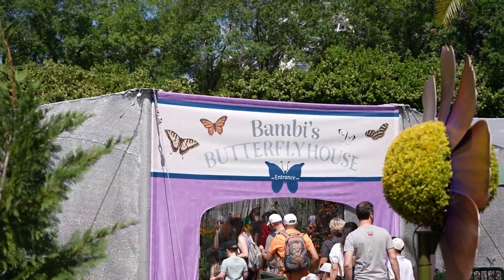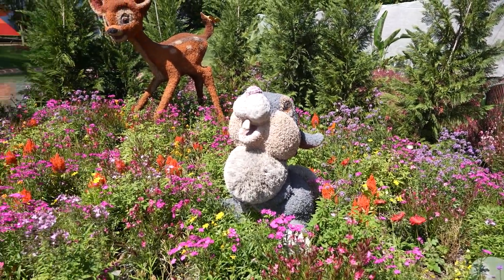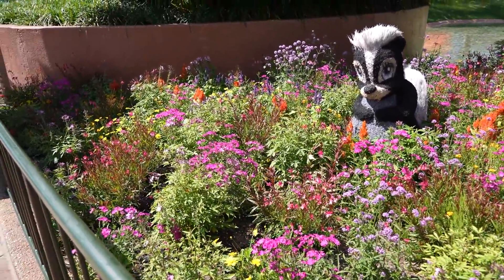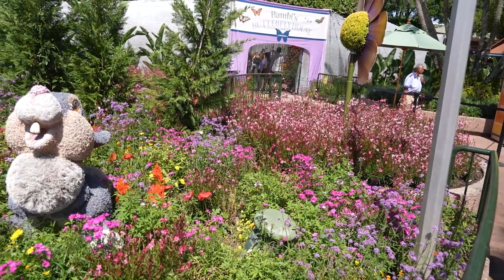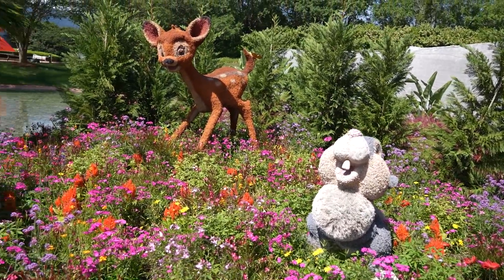That timing worked out perfectly because my Figment Lightning Lane is available right now. We're going to head over and ride that just now, leaving the Land and heading over to Figment. Passing by the butterfly house — right out front I don't know if these are escaped butterflies or wild butterflies attracted to these butterfly-attracting flowers, but there are tons of them out here. You don't even have to go inside to see them.